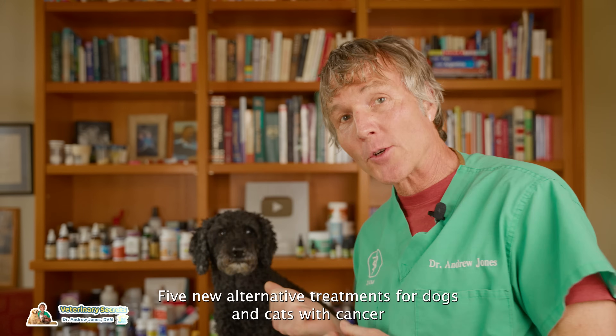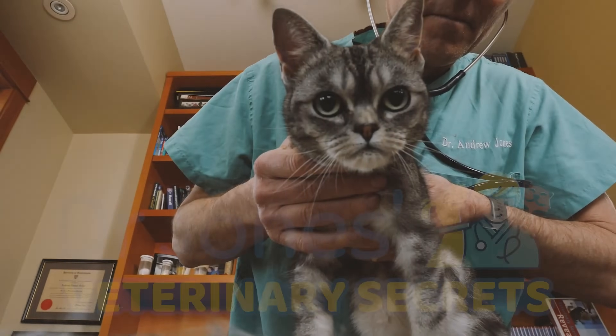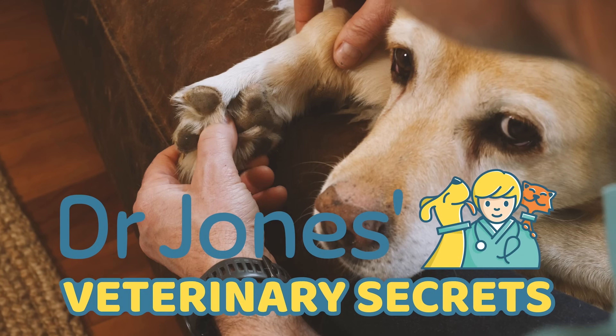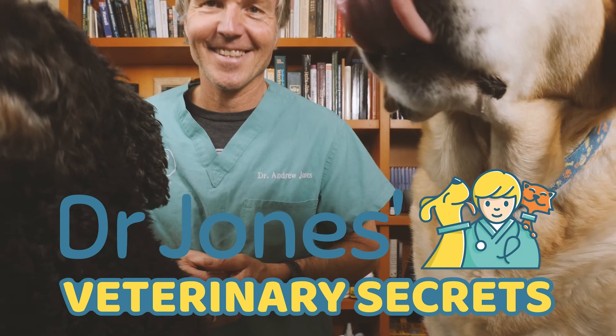Five new alternative treatments for dogs and cats with cancer that you probably haven't heard of. Are you looking to learn more about natural pet health and wellness? You've come to the right place. Click the link to subscribe to Veterinary Secrets.